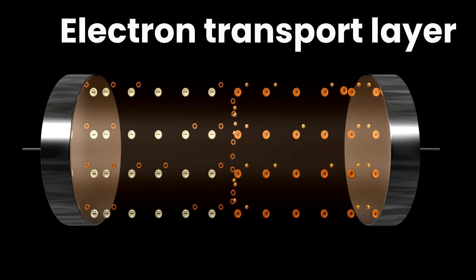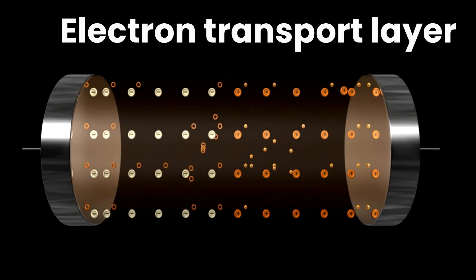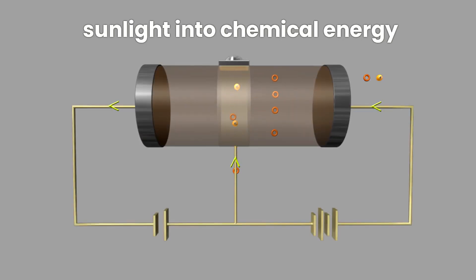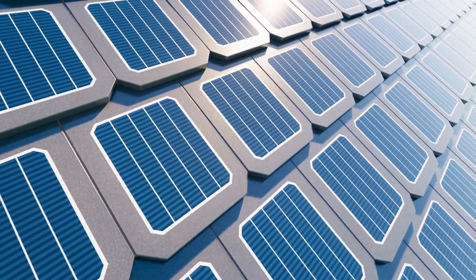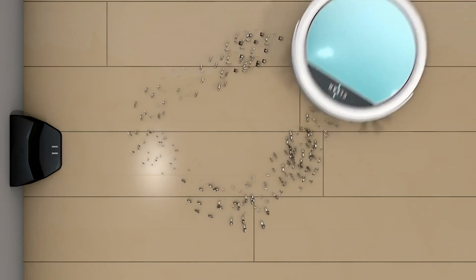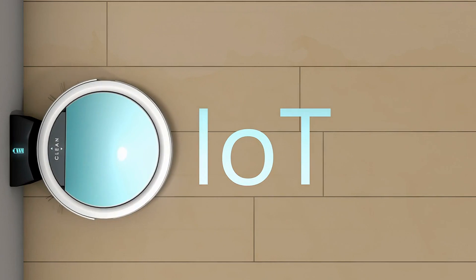The titanium oxide layer acted as an electron transport layer, allowing the electrons generated during the photosynthetic process to move efficiently, while the carbon served as the hole transport layer. The algae itself, still alive within the device, continued its natural photosynthesis, converting sunlight into chemical energy, which was then transformed into electrical energy by the modified electrodes. This type of biophotovoltaic technology has never been seen before in such a practical, device-ready form, making it a real game-changer for renewable energy, with exciting potential applications in powering small, low-energy devices — especially in the growing field of IoT.